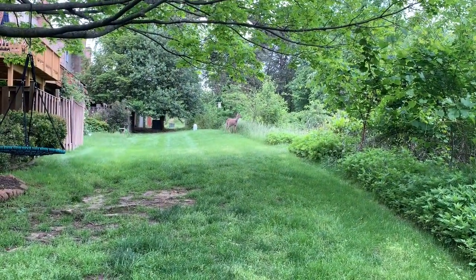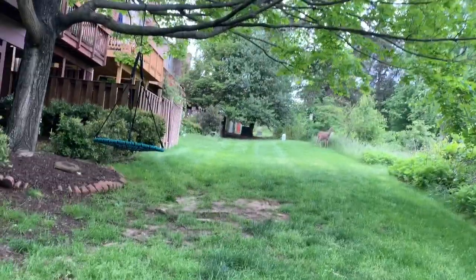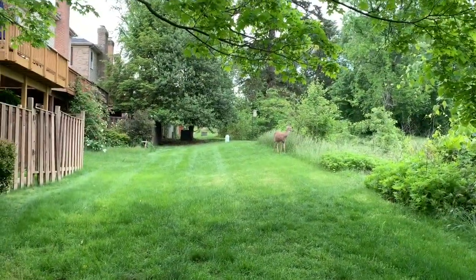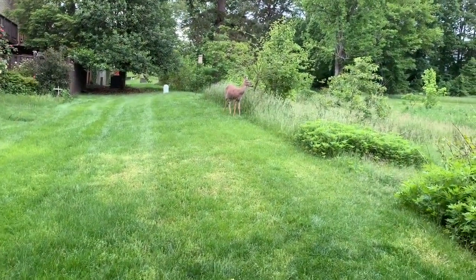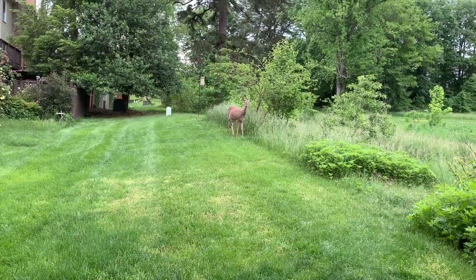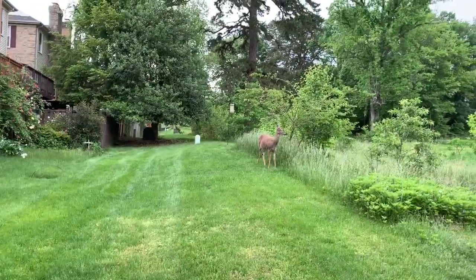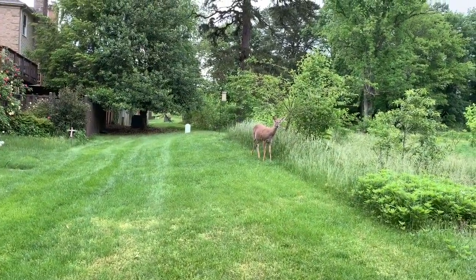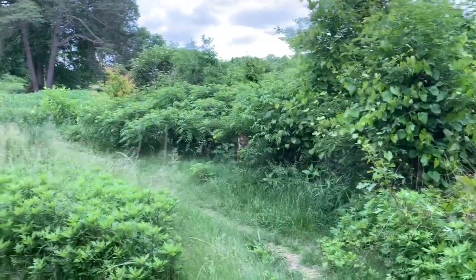Okay guys, so we just encountered a deer or a doe — I'm not sure. But it's right there, it's so close to us. Billy, after you take that picture, do you think we can walk up to it? No, we should not. There's a cardinal in the background. There's two of them. Bye-bye.